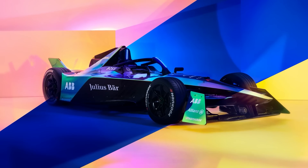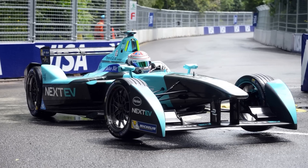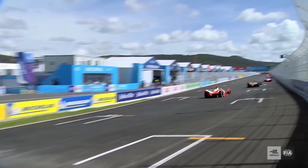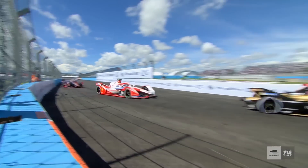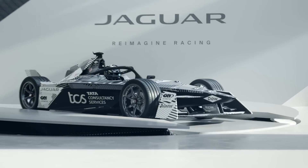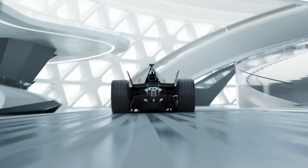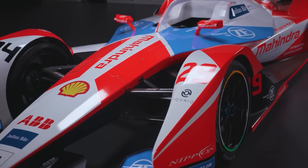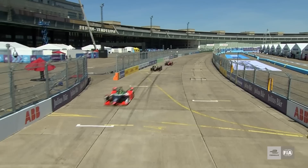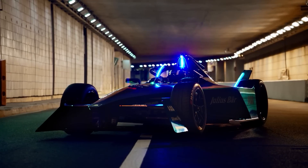So where does Gen 3 stand in the family tree of Formula E cars? The Gen 1 car was largely a means to get the series off the ground, borrowing styling cues from numerous pre-established racing categories. The current Gen 2 car moved that on, hiking up the power and creating an entirely new face for the championship with its own unique visage. Gen 3, it seems, has moved that on even further, giving Formula E more bang for its buck and pushing its credentials on both the performance and sustainability fronts. For now, nine more races remain in Gen 2's tenure before the cars are put out to pasture at the end of the season after four years of service. After that, one only hopes that the Gen 3 car can deliver on the excitement it promises.